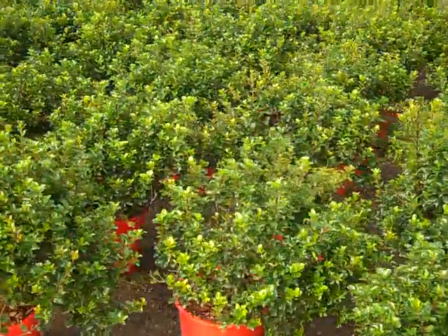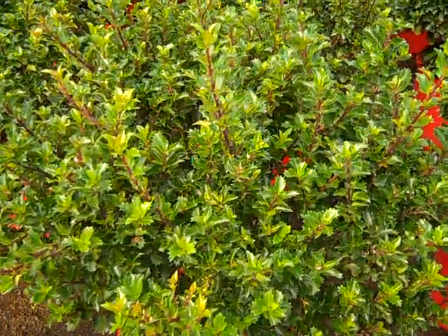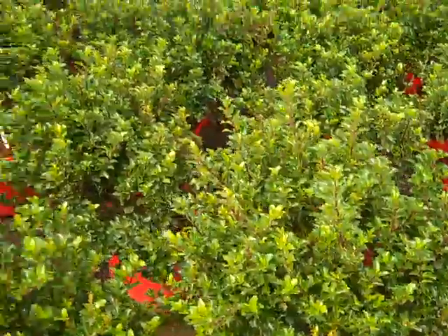This is three gallon Emeril Magic, a really nice tight-leafed holly. You can see here it gets a nice purple cast in the fall.